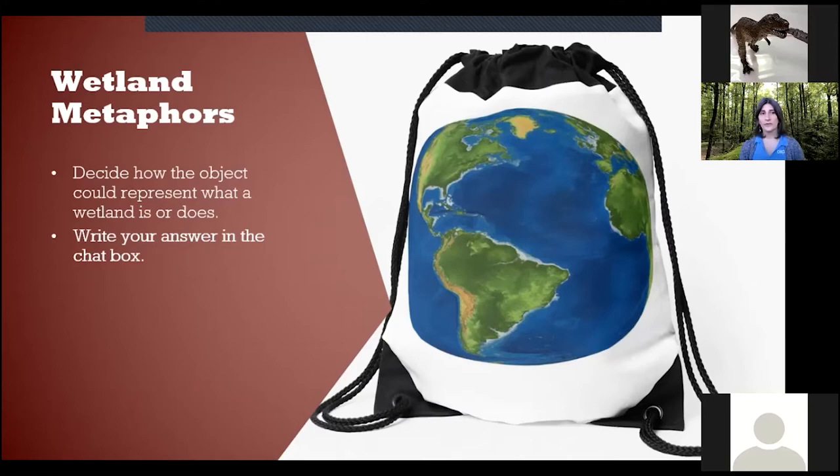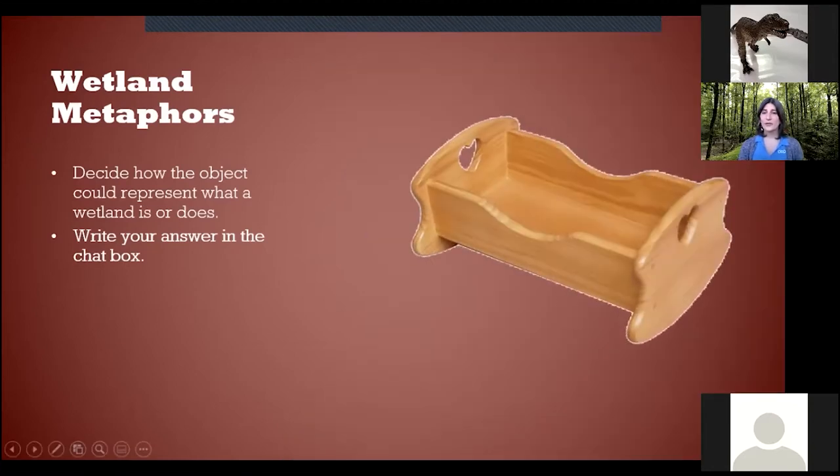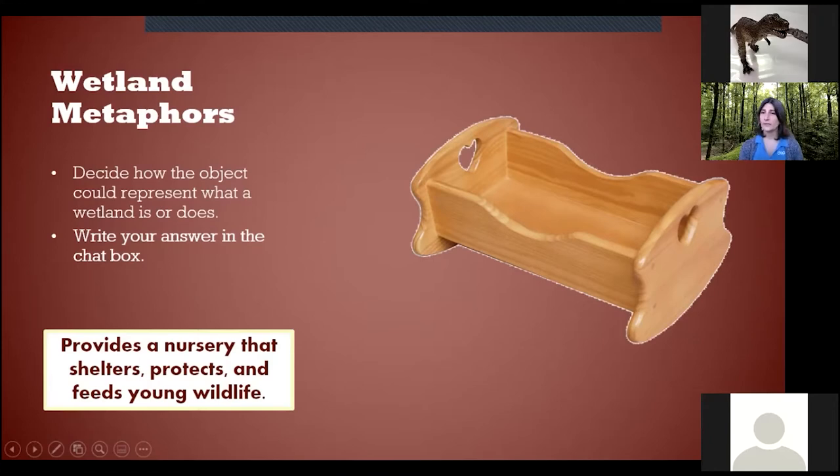This activity is called Wetland Metaphors. I have a bag full of different things that represent what a wetland does. Our first item is a cradle — how does a cradle relate to a wetland? It nurtures babies, breeding grounds, safe place. Yes — a cradle relates to a wetland like a nursery: it provides shelter, protects, and feeds young wildlife. So a wetland is a lot like a cradle.